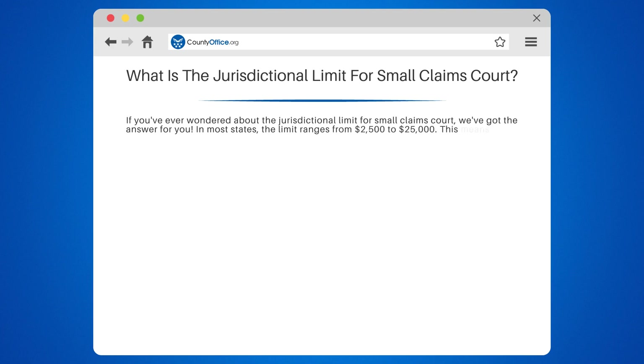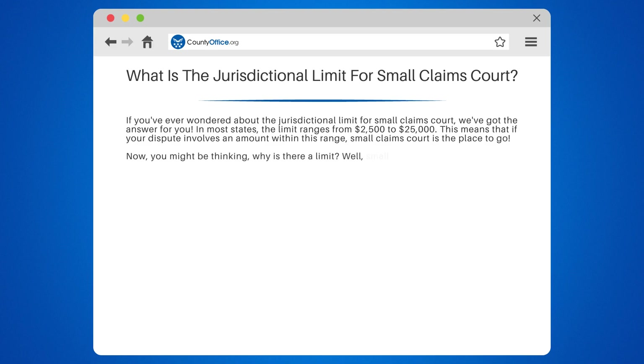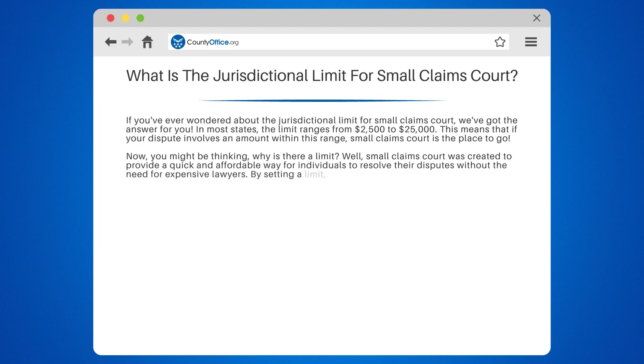In most states, the limit ranges from $2,500 to $25,000. This means that if your dispute involves an amount within this range, small claims court is the place to go. You might be thinking, why is there a limit? Well, small claims court was created to provide a quick and affordable way for individuals to resolve their disputes without the need for expensive lawyers. By setting a limit, the court ensures that cases are manageable and can be resolved efficiently.